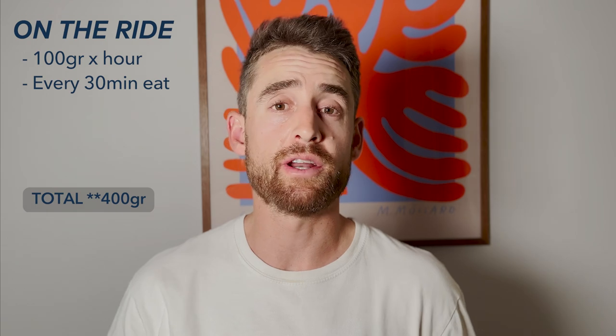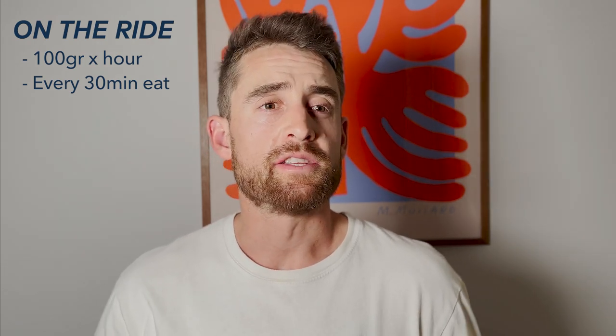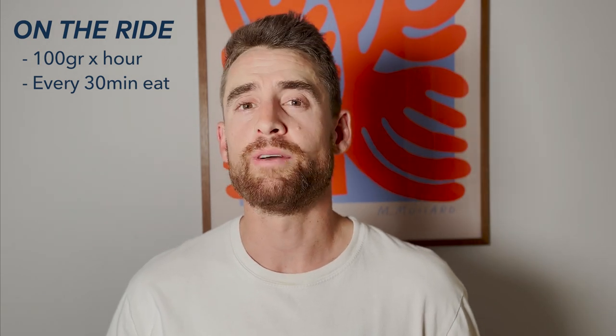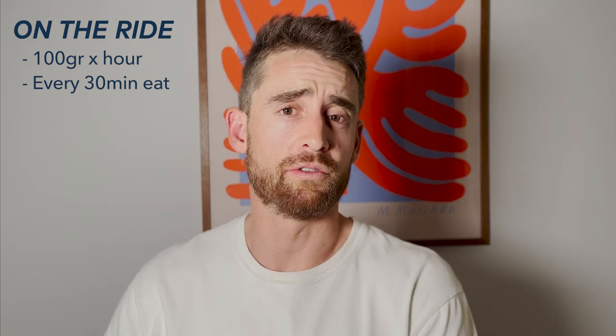When I'm on the bike, I eat every half an hour. It's like clockwork — my body knows when I need to eat. Sometimes I'm not hungry, I don't feel like eating, but I've built that rhythm where I eat every half an hour. That just ensures I'm well-fuelled throughout my ride.